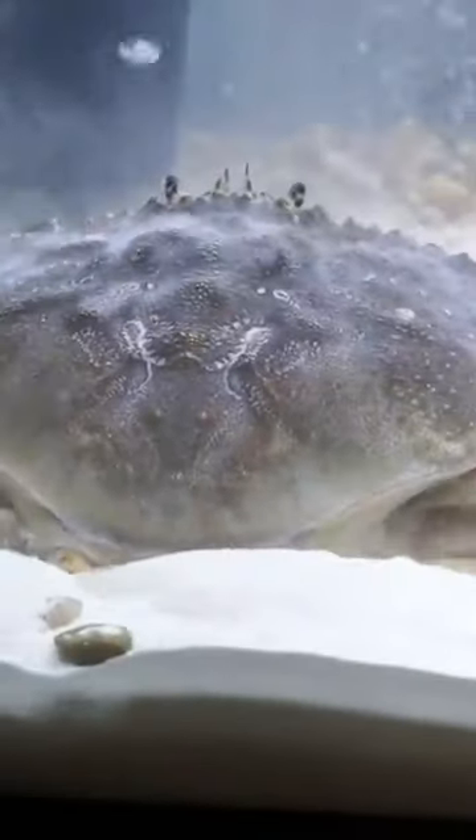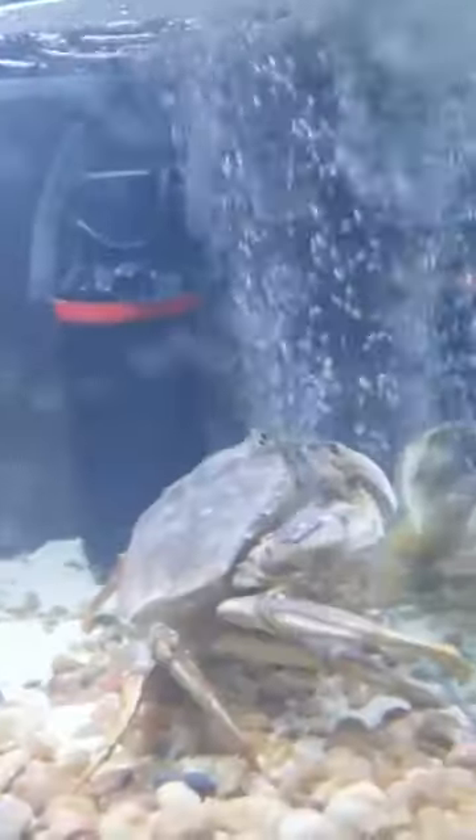He even gives us a little wave with his mouth. Pancake loved digging in the sand. He also really enjoyed just sitting in the bubbles and looking at his own reflection. But of course,